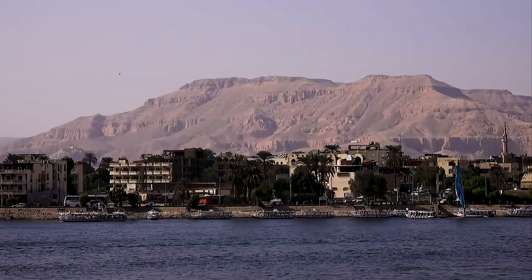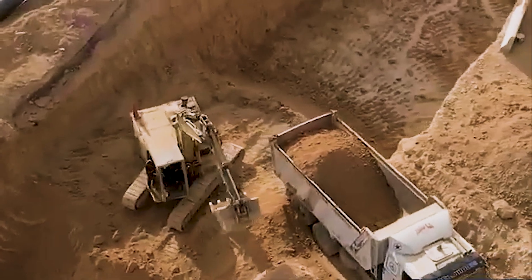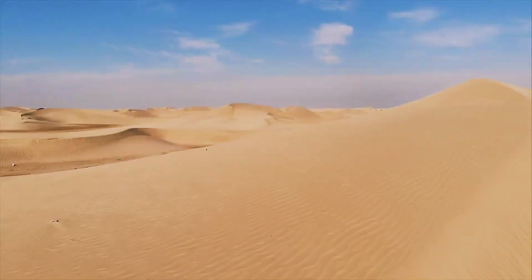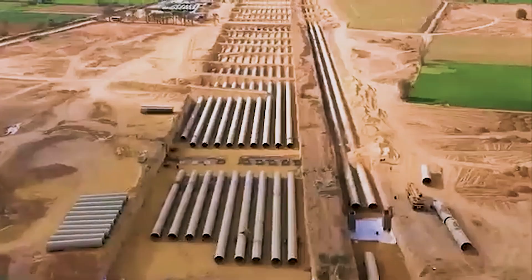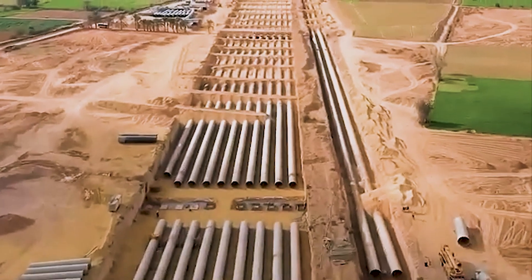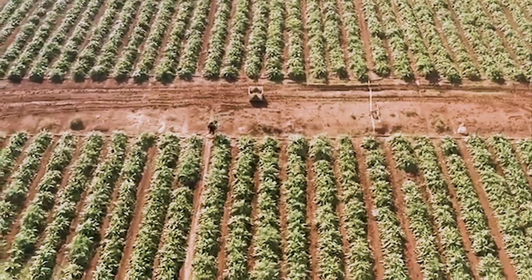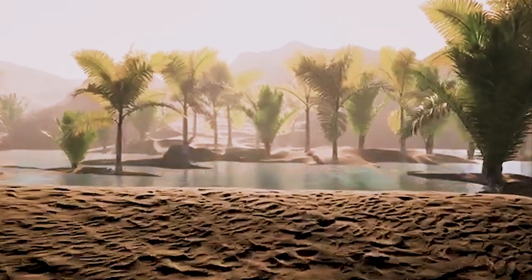So Egypt is doing what it's always done — defying nature itself. But can a nation already struggling with water scarcity really build an artificial river through the desert and make it work? Let's uncover the story behind Egypt's New Delta project, a plan so bold it could either feed the nation for generations or become the next mega-mirage of the desert.